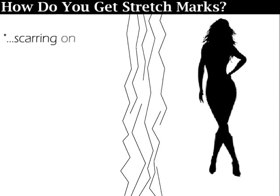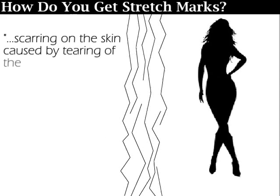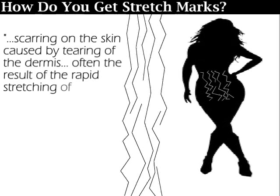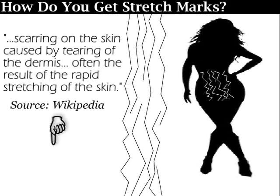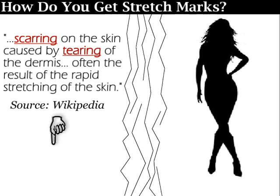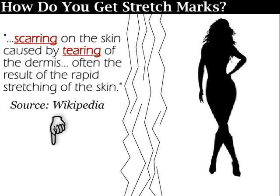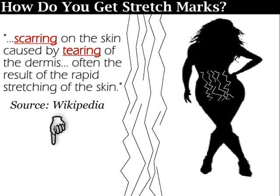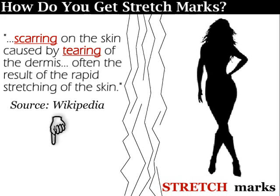Stretch marks are scarring on the skin caused by tearing of the dermis, often the result of the rapid stretching of the skin. They are scars caused by tearing. Your skin cannot scar and tear by shrinking or losing weight — it scars and tears by stretching or gaining weight. This is why they are called stretch marks. It's rather self-explanatory.